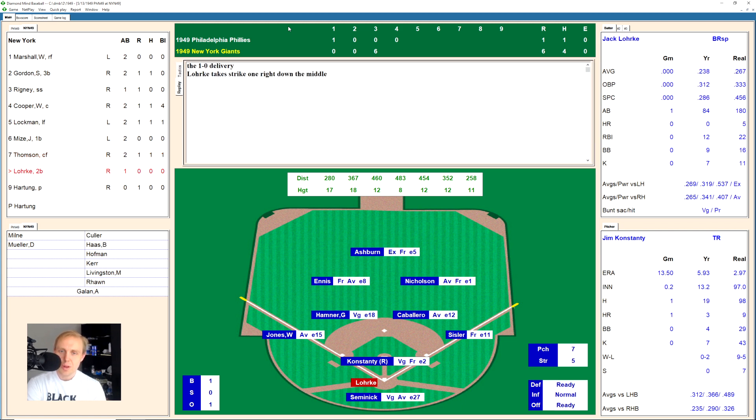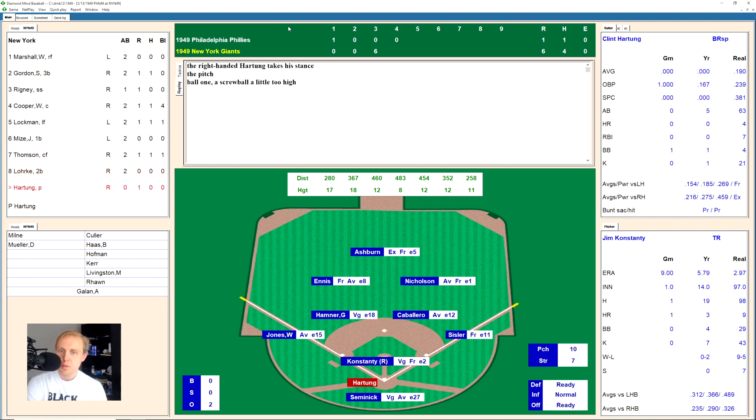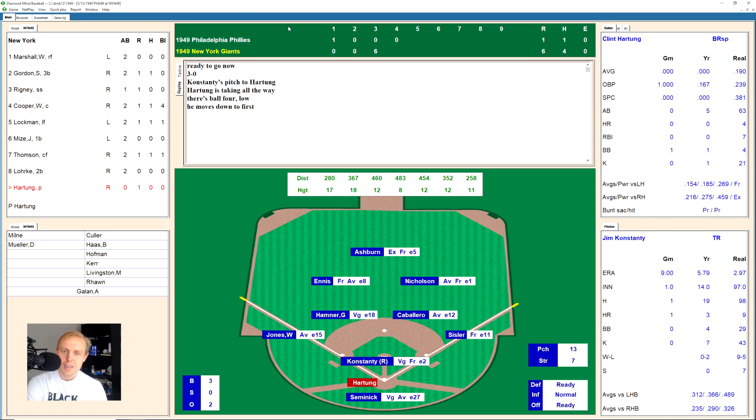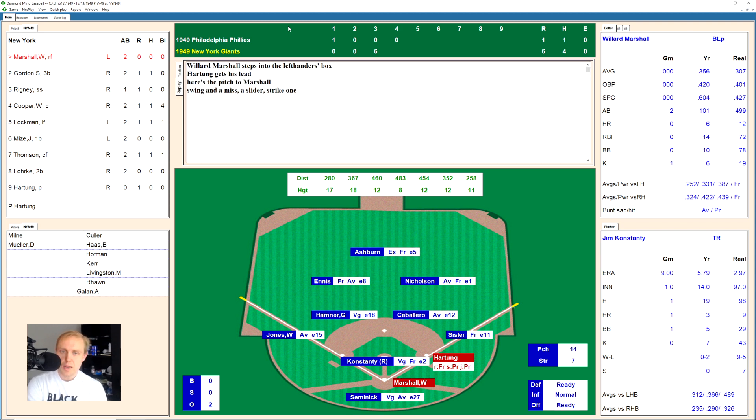Jack Lork takes a ball high, strike down the middle, 1-1, then a chopper to third base — Jones has it, throws to first, two away. Clint Hartung, the pitcher, hasn't seen a strike yet — walks on four pitches. In real life he only had four walks in the regular season compared to 21 strikeouts — he's got two walks in this game already. Here is Willard Marshall with the runner on first base.